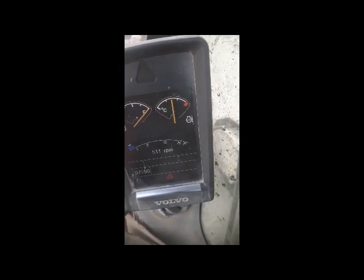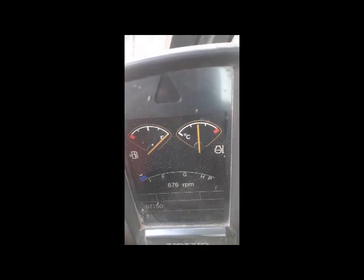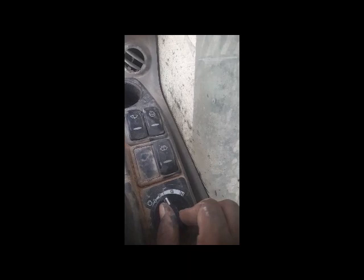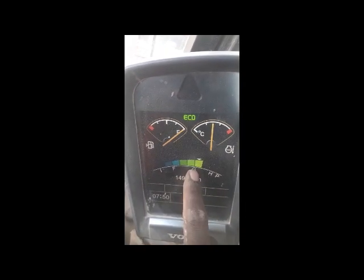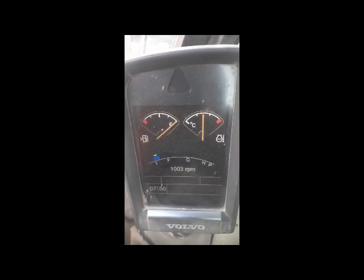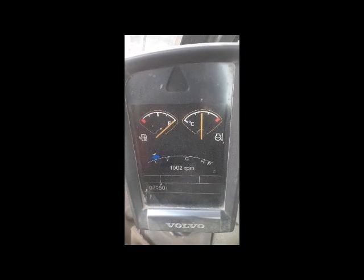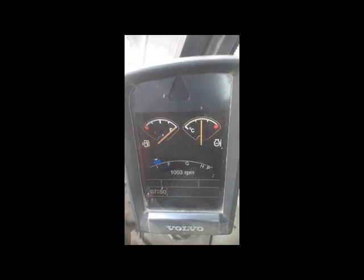Machine is starting, the RPM is okay, good - no problem. When I increase the accelerator dial, you can see it is showing the accelerator is taking - you can hear the sound and it actually increased, no problem. So now I am not working anymore, so this machine's RPM automatically goes down. Now I will press the unlock button.